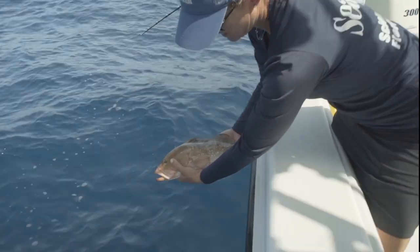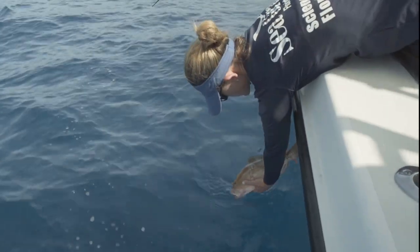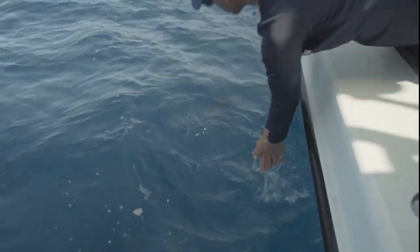When you put them back into the water you want to go head first. Barotrauma does get worse the longer they're at the surface, so you want to try to get them back into the water as quickly as possible.